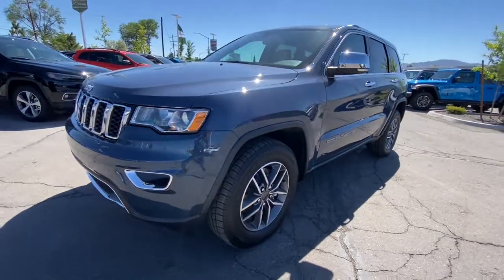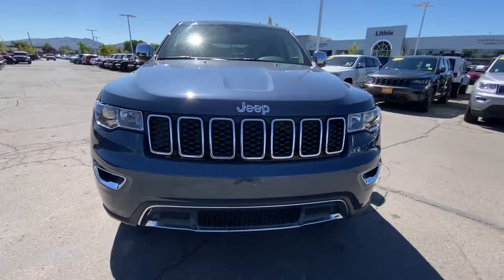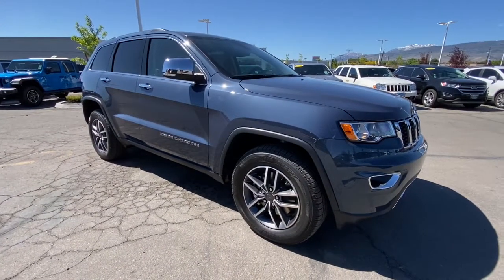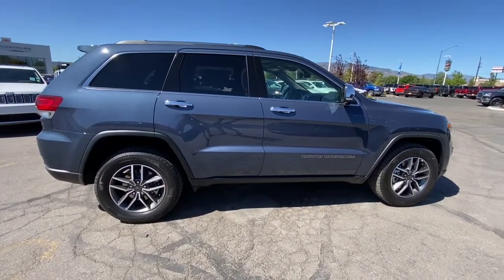You'll have love at first sight with the 2021 Jeep Grand Cherokee. The Grand Cherokee delivers rugged off-road capability, refined luxury, technology that keeps you safe, connected, and entertained, and an iconic spirit of adventure.